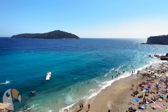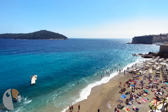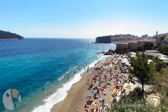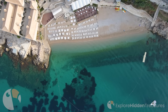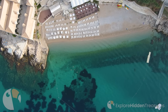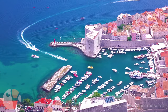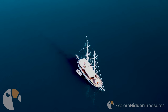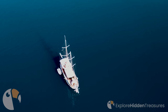Dubrovnik is also famous for its beautiful beaches along the coastline. The warm climate and crystal clear sea offer the perfect environment for vacationers. Banja Beach stands out for its popularity and proximity to the city center, offering a magical atmosphere at sunset. For sailors and sailing enthusiasts, Dubrovnik offers a unique travel experience. Both trips to nearby islands and bays offer unforgettable moments of turquoise waters and natural beauty.